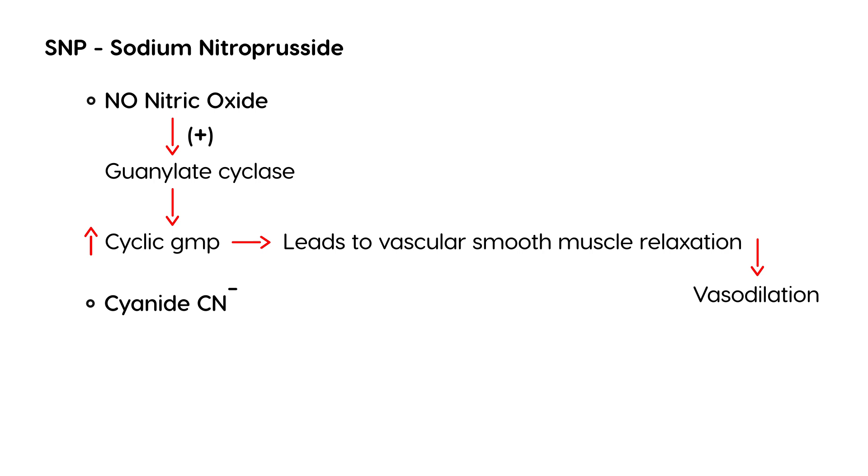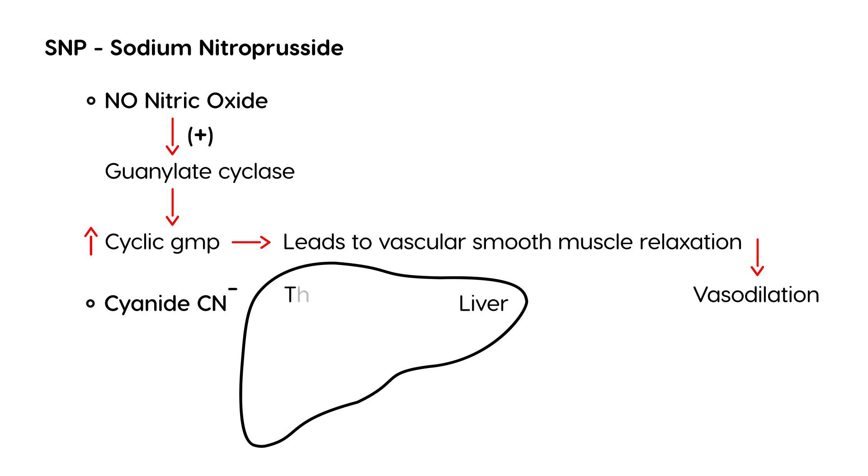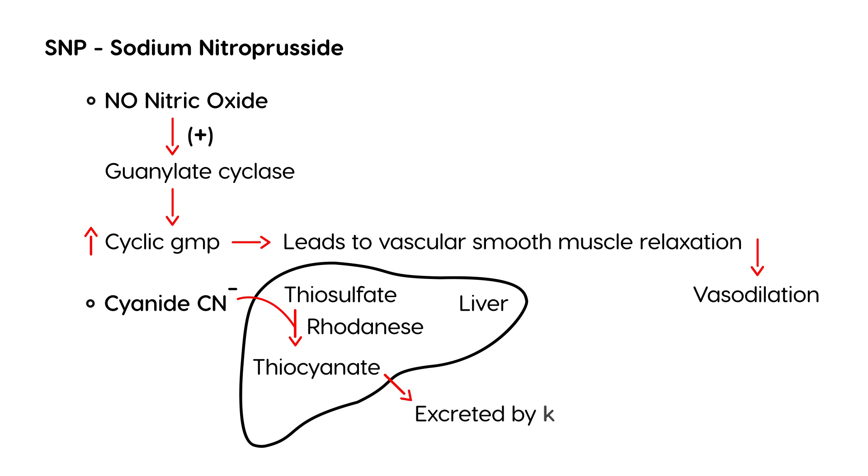What about the cyanide? Obviously cyanide is something we don't want. There is a natural process in the liver where thiosulfate combines with the cyanide, with the help of an enzyme known as rhodanese, and converts it to thiocyanate. This thiocyanate is then excreted by the kidneys in your urine. So when everything is working properly, the cyanide doesn't cause any problems.